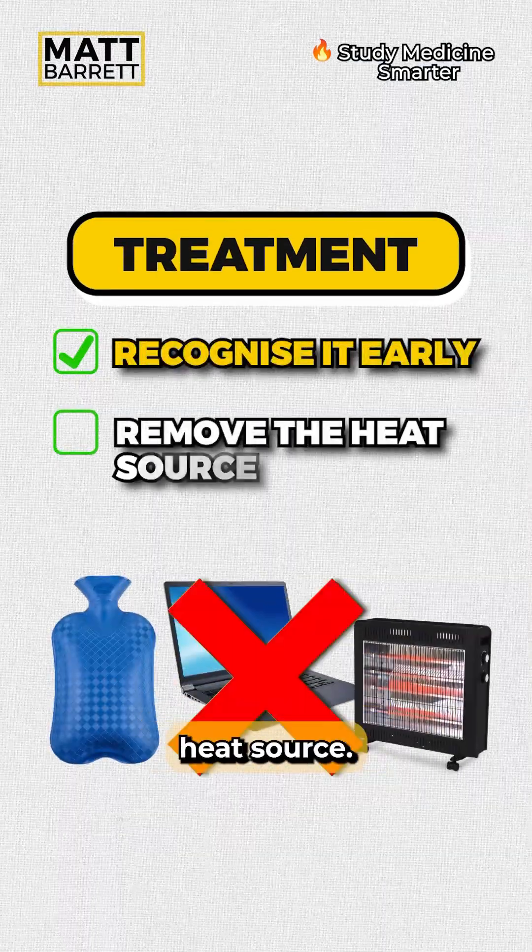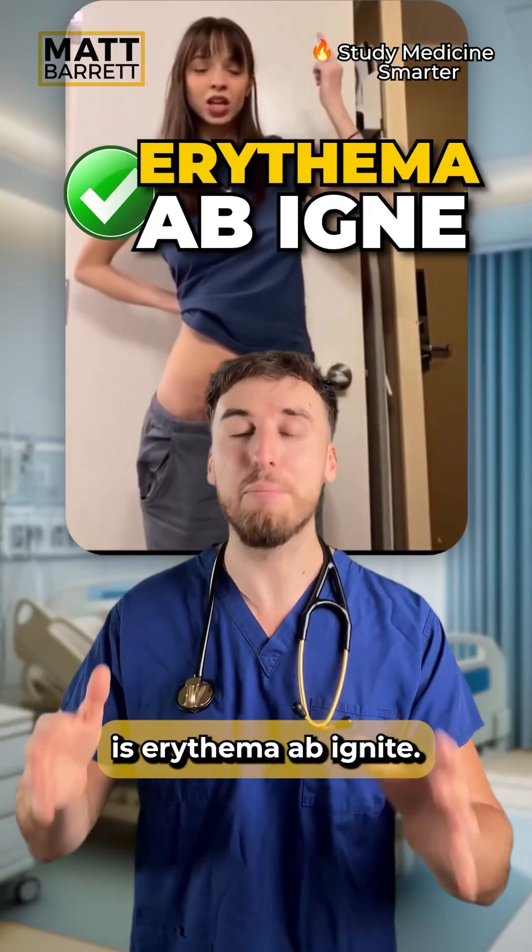The key is to recognize it early and remove the heat source. The name of this condition is erythema ab igne.